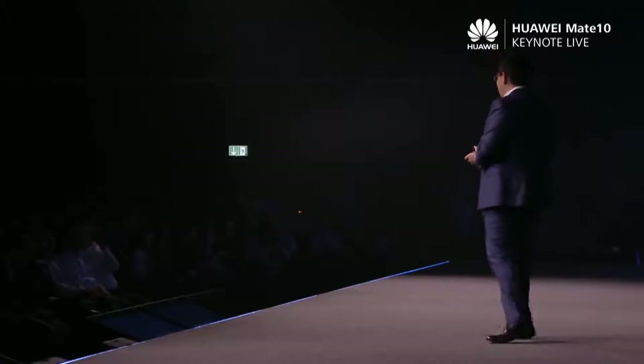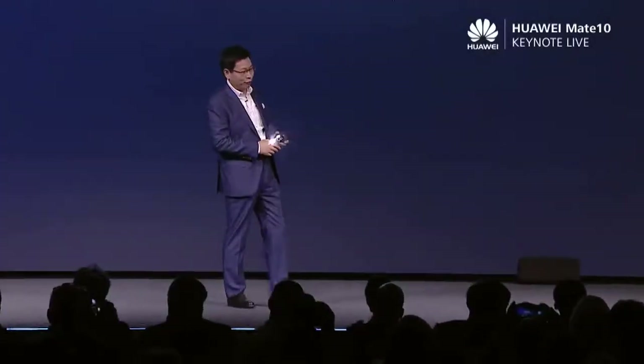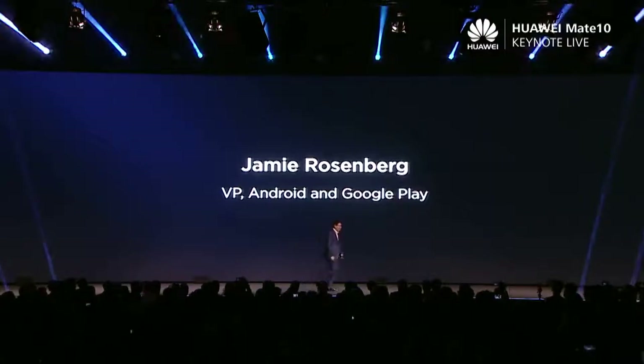The Huawei Mate 10 and Mate 10 Pro run with the latest EMUI 8.0, but also with the latest version of Android 8.0. He is the Vice President of Google in charge of Android and Google Play. Thank you.